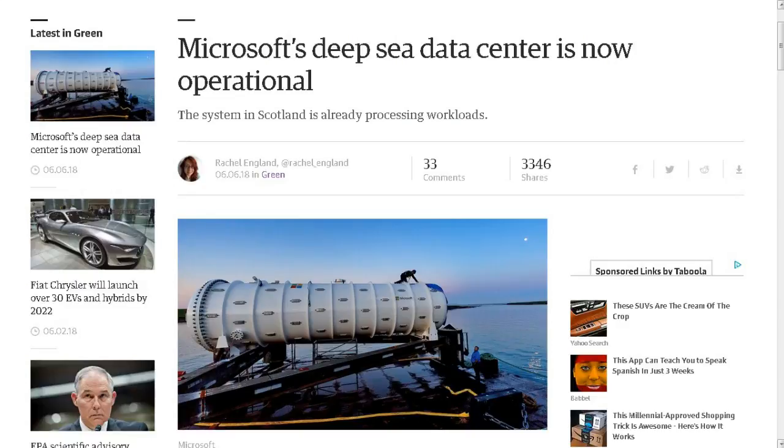Welcome to this week's TDD Weekly Report for the week ending June 9, 2018. First up, this is from Engadget. Microsoft's deep sea data center is now operational. Data centers are hot, noisy, and usually inefficiently located. Microsoft's solution: put them at the bottom of the sea.